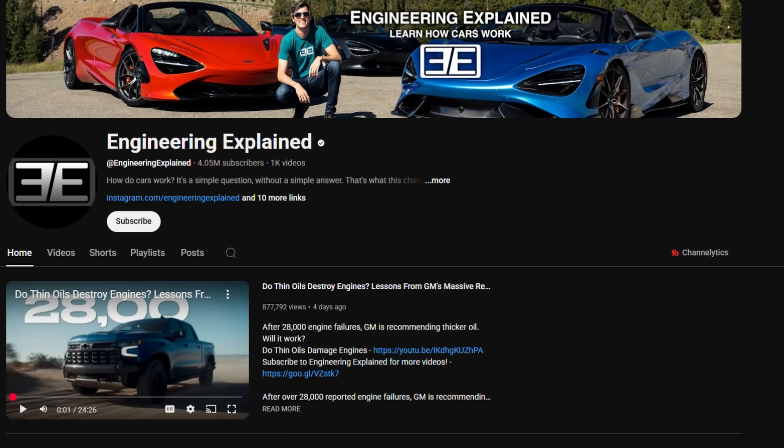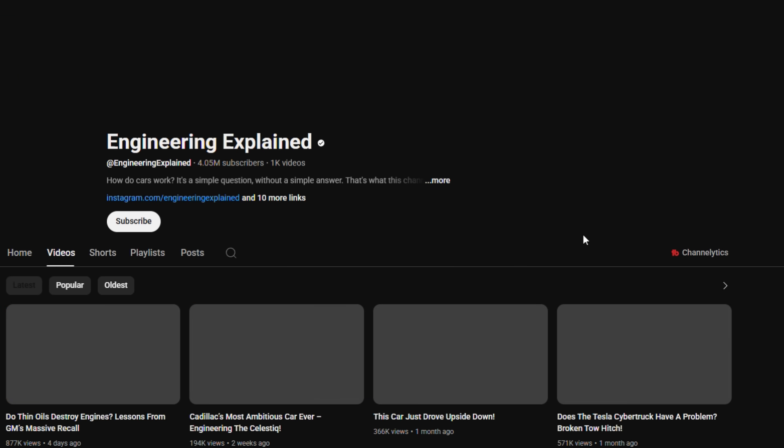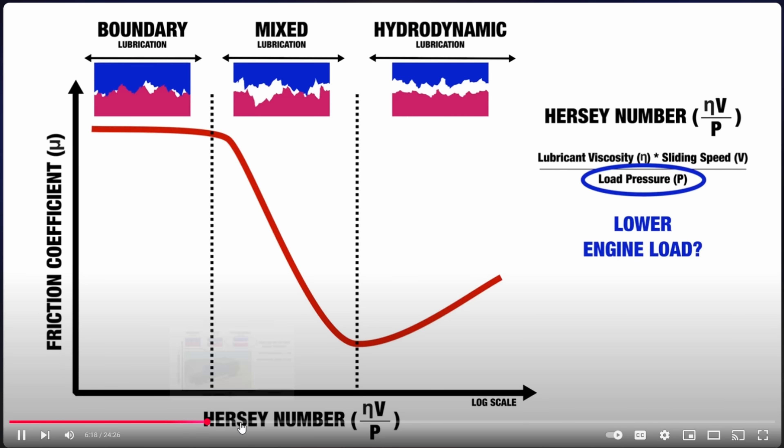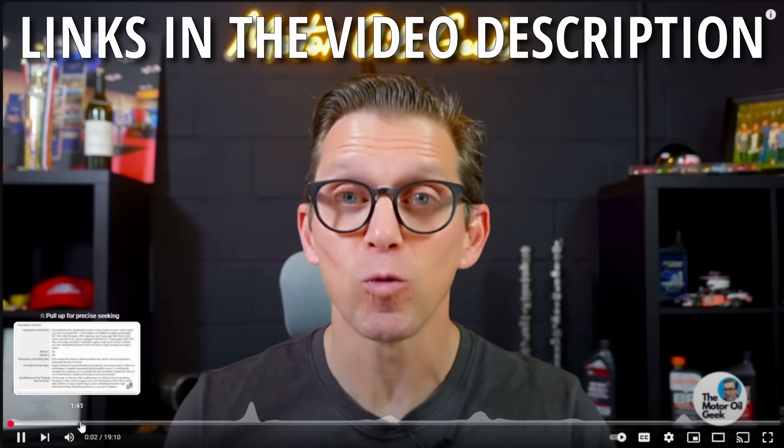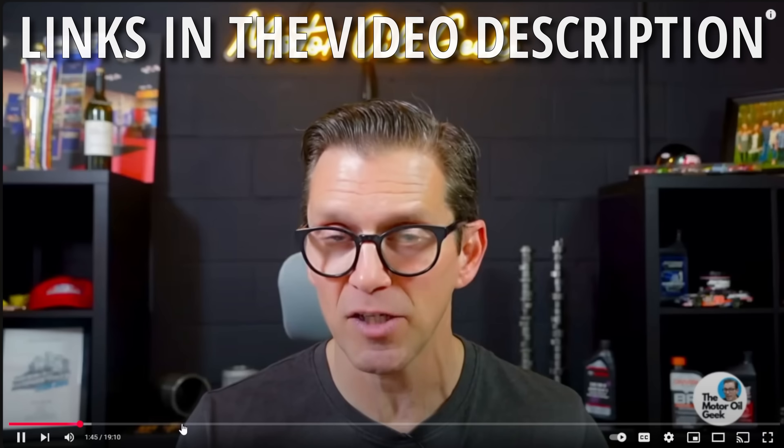Outside of the NHTSA website there are tons of discussions around the safety recall, and I wanted to point you to two YouTube videos that are a must watch in case you missed them — though based on their views they're super popular. First, if you haven't seen the latest video from Engineering Explained, you're missing out, especially if the oil viscosity conversation is getting to you. The second, from the Motor Oil Geek and only a few weeks old, was probably the first and best I'd seen at really breaking down the oil viscosity debate. Definitely check out both if you haven't already.